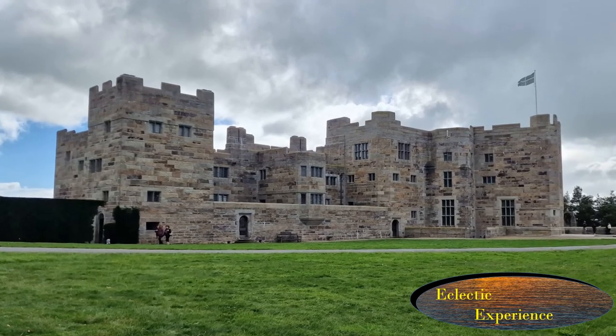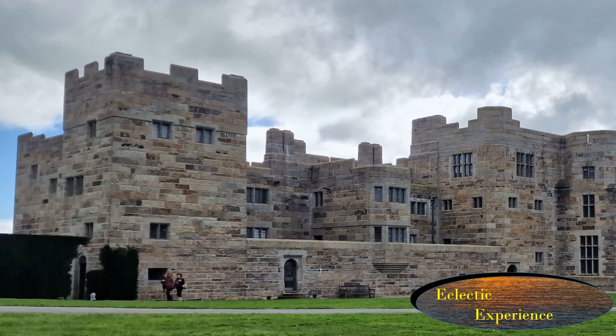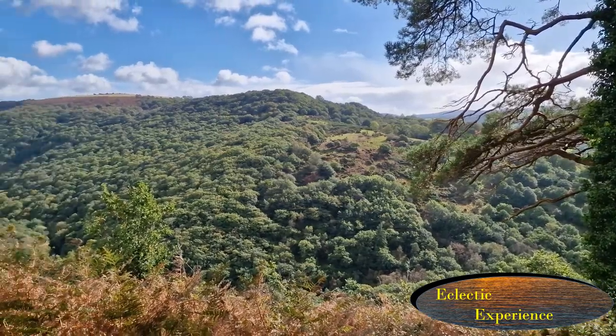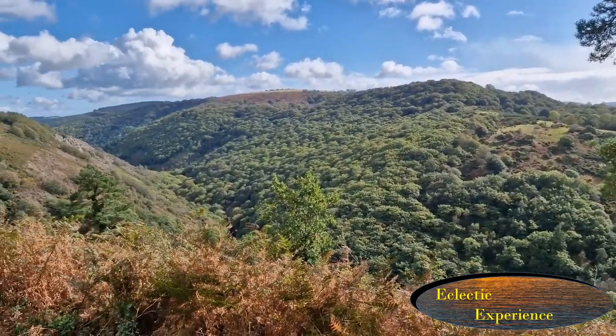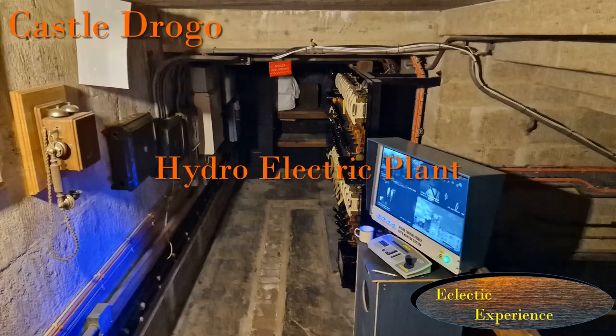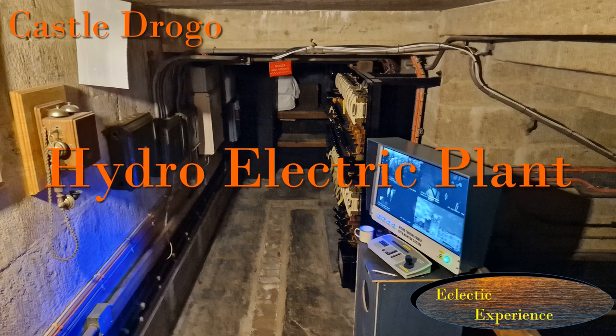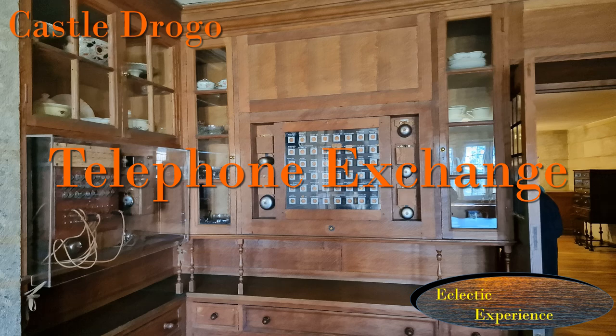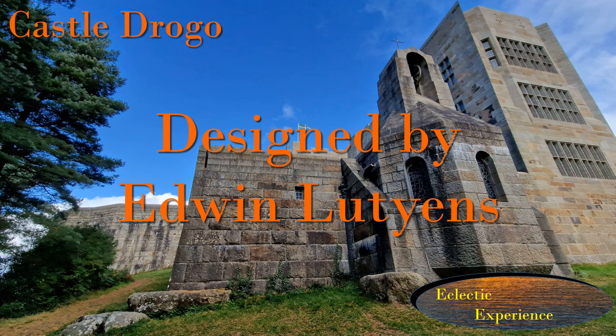The castle was built of thick rock on top of a hill, just like old medieval castles, but also contained the most up-to-date modern innovations, including its own hydroelectric plant to generate electricity and a telephone exchange. It was designed by the famous architect Edwin Lutyens, who also designed the cenotaph.